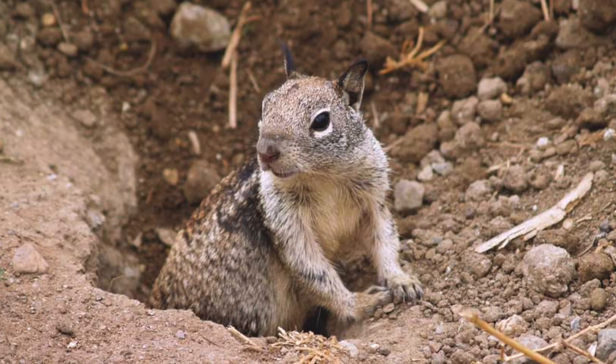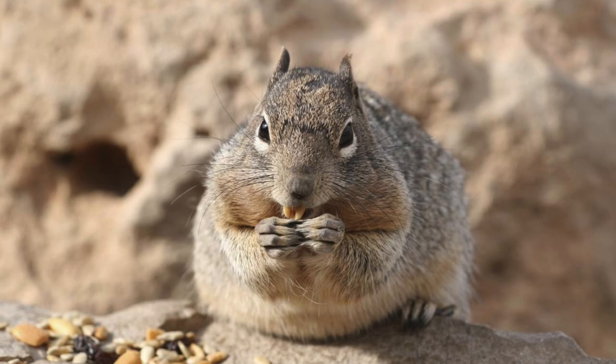You guys might not know this one: the ground squirrel can be an insidious predator of duck eggs. Unlike large predators which destroy an entire clutch at once — thereby enabling the hen to re-nest — these rodents steal eggs one at a time over several days. One study in Manitoba found that ground squirrels destroyed 19% of the duck nests in the area.